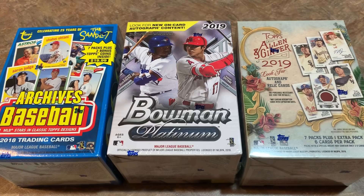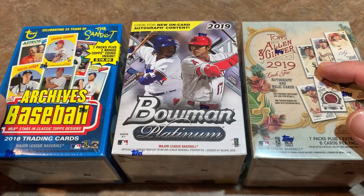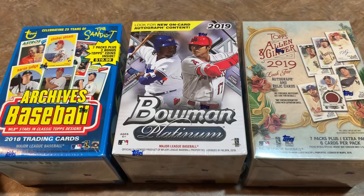Hey everybody, welcome back to another episode of Face Off Friday. Today I picked out three blaster boxes to open: 2018 Topps Archives, 2019 Bowman Platinum, and 2019 Topps Allen and Ginter. Usually what I do is pick which box I think is going to be the best one, and today I think 2018 Topps Archives is going to be our winner.